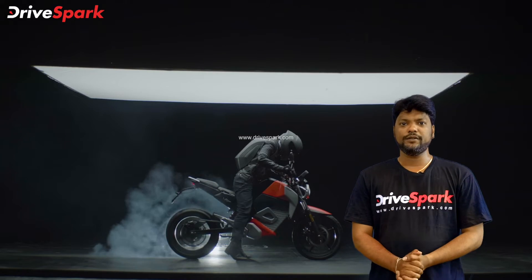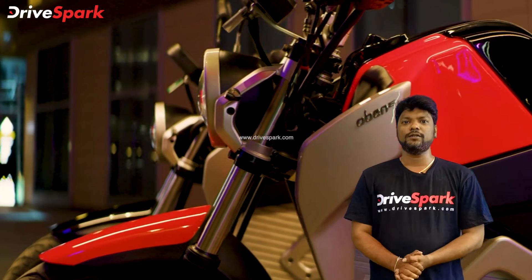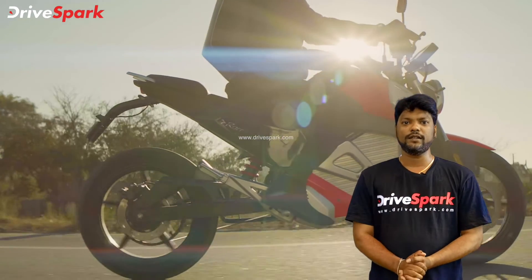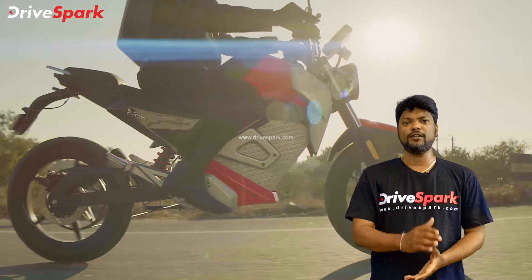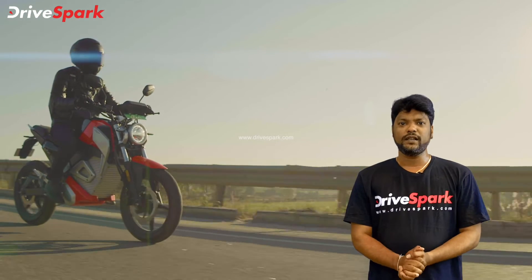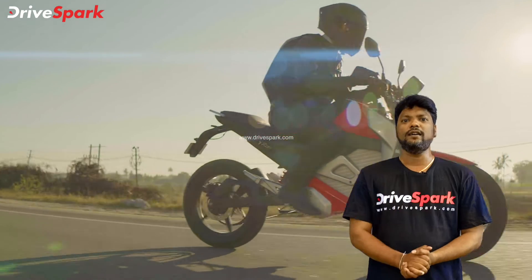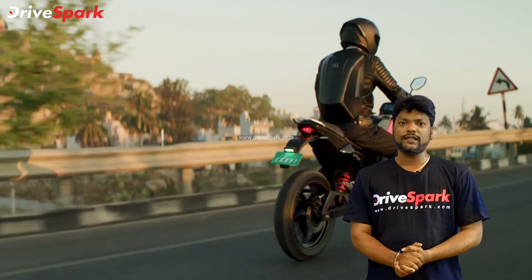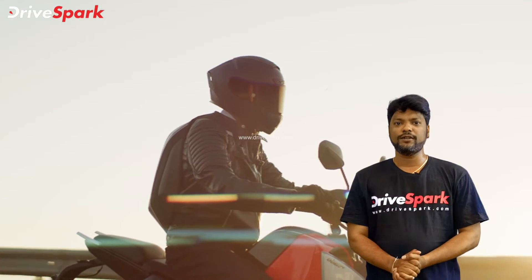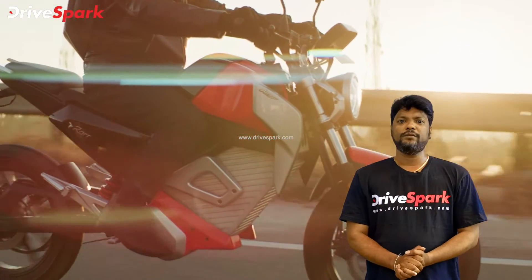Now, we have a monoshock unit in front and rear. There are 3 riding modes: Eco, City, and Hawk. On the range side, we have up to 150km per charge in one variant and 120km per charge in another.